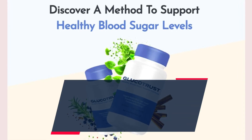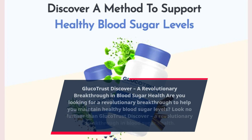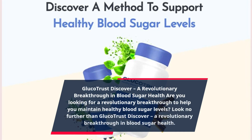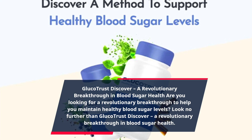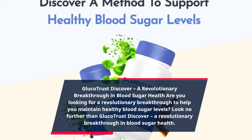GlucoTrust Discover — a revolutionary breakthrough in blood sugar health. Are you looking for a revolutionary breakthrough to help you maintain healthy blood sugar levels? Look no further than GlucoTrust Discover.